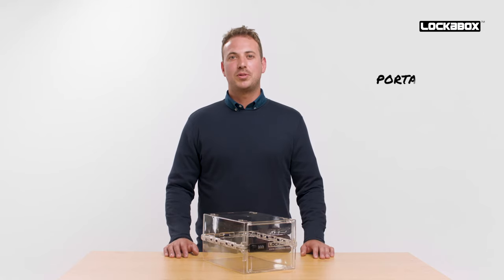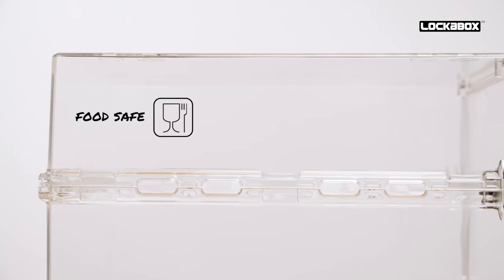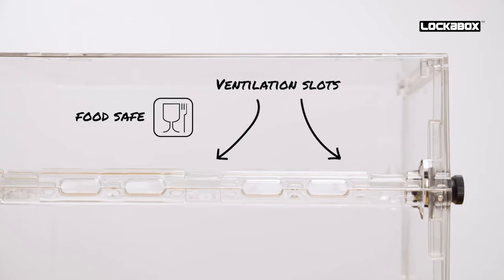LockerBox One is portable, stackable and can be drilled and fixed as required. It's food safe, featuring airflow slots and easily cleaned surfaces for hygiene.